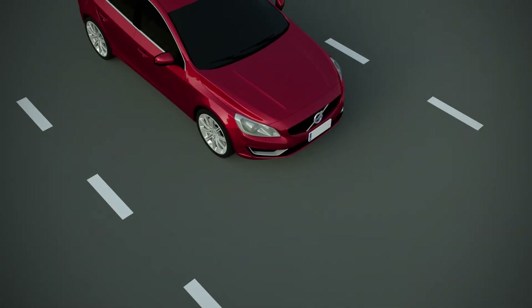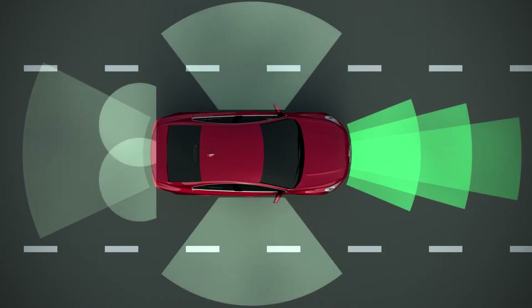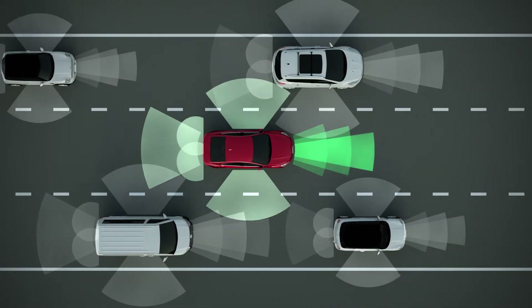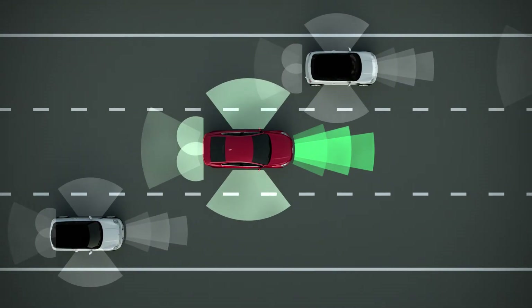Driver Assist Systems are an important new development in vehicle safety and the fastest growing automotive technology today. Millions of cars roll off assembly lines each year with these safety aids that help drivers avoid collisions and create safer roadways.